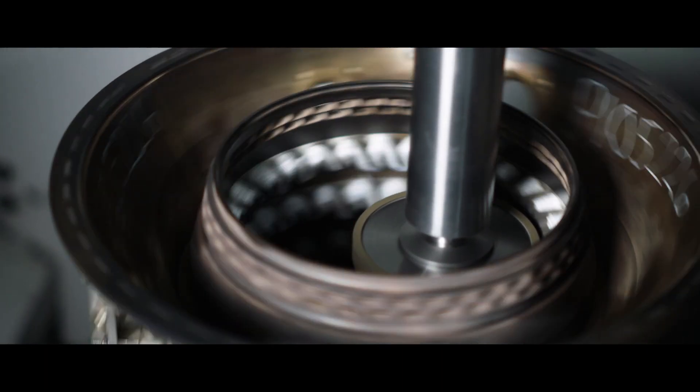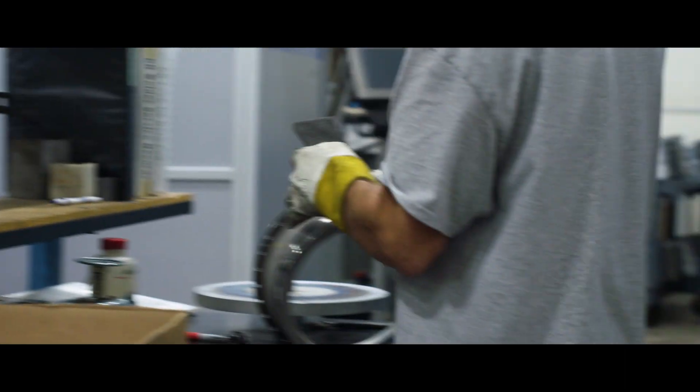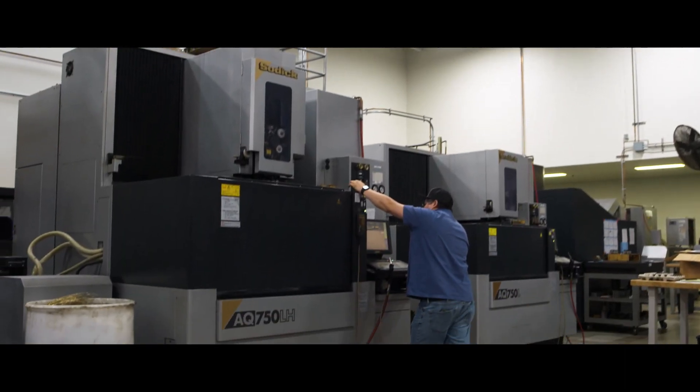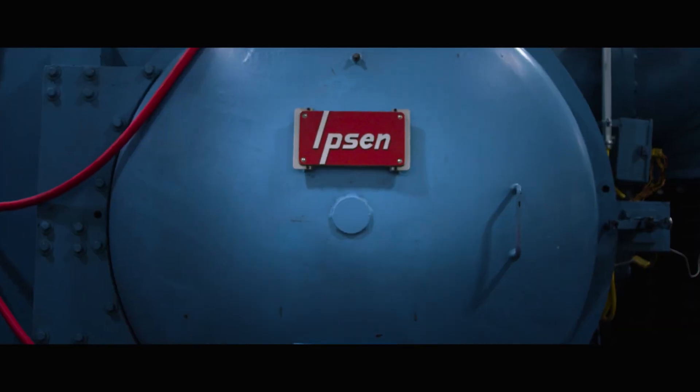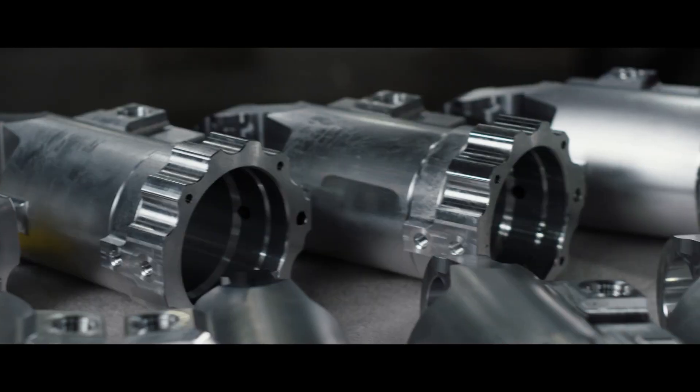We have CNC machining, five-axis machining, electron beam welding, EDM, heat treating and brazing, and coatings and metal spray and soon-to-be platinum aluminide coating.